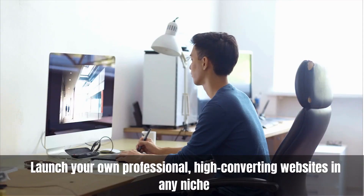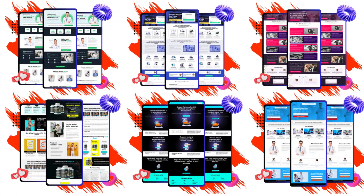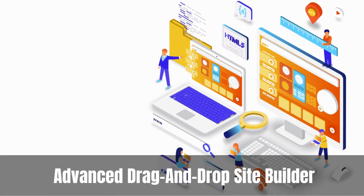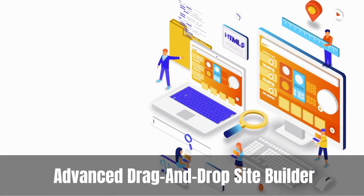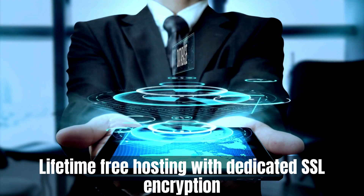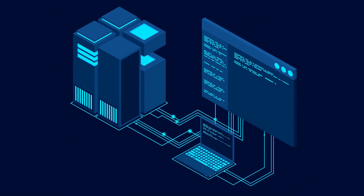Imagine a revolutionary tool that allows you to effortlessly create and launch your own professional, high-converting websites in any niche you can think of, and all within just 60 seconds. This AI-powered, advanced drag-and-drop site builder not only provides lifetime free hosting with dedicated SSL encryption and a guarantee of 100% uptime, but it also offers a wide array of features.